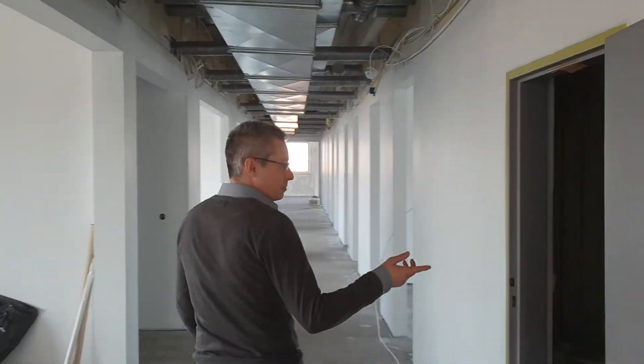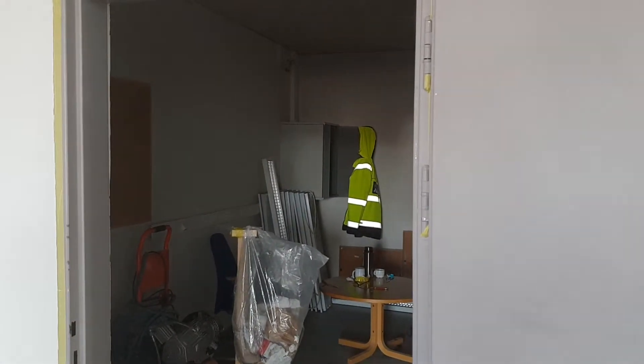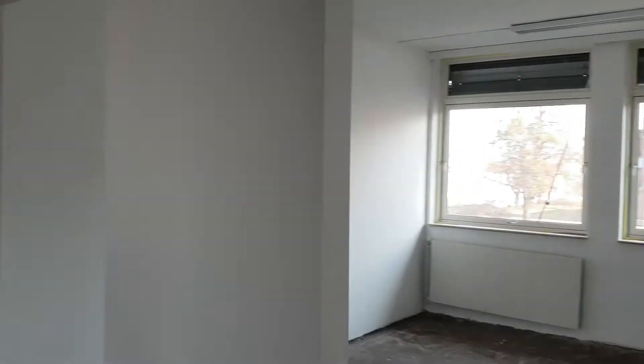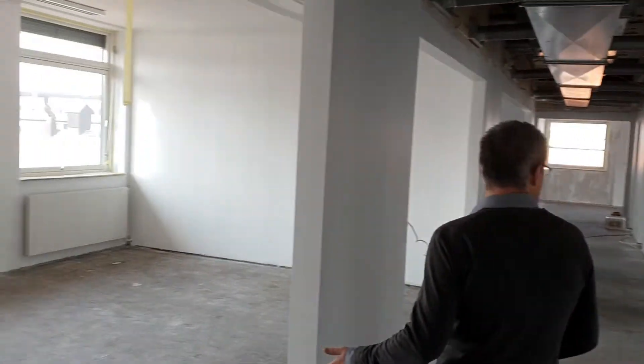This will be our data room — Zimmer and Peacock are big believers in the power of data. We'll be having offices along here and project areas so that groups of people can work together.